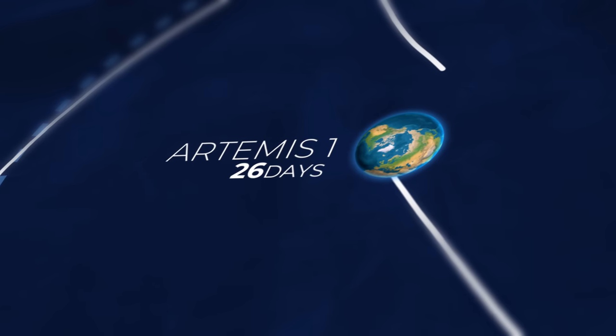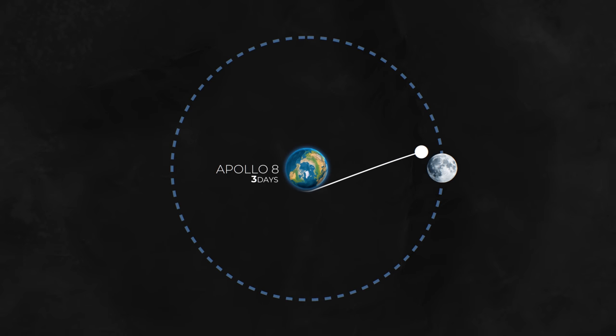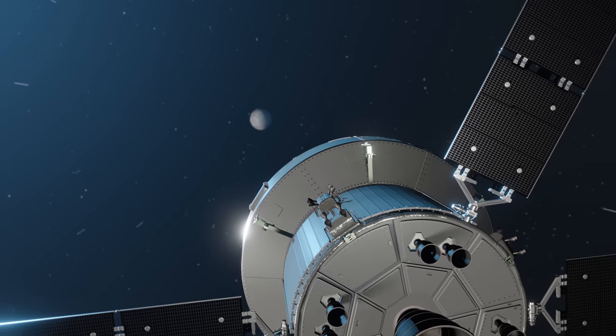What's even crazier is that this journey took 26 days to complete. Compare this to the Apollo 8 journey, which only took 6 days to complete and followed a much simpler route. So why didn't Artemis just do this?